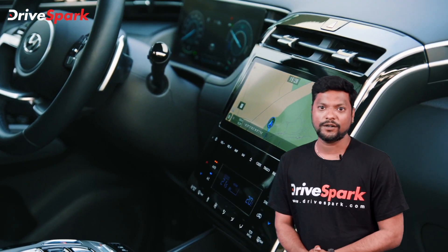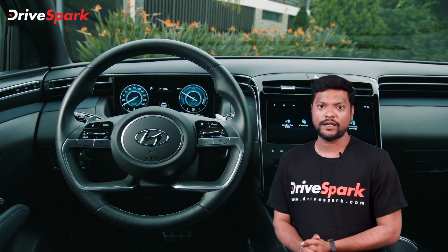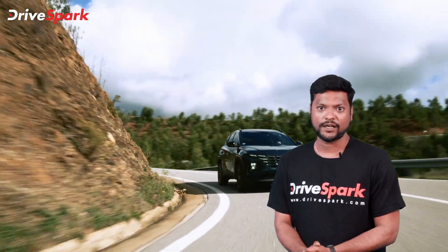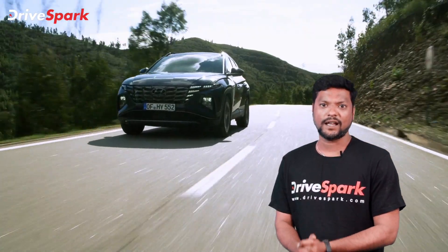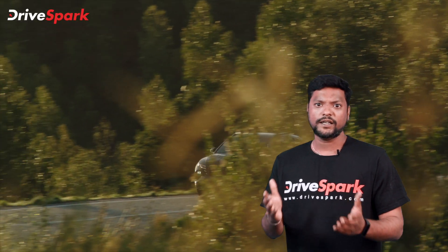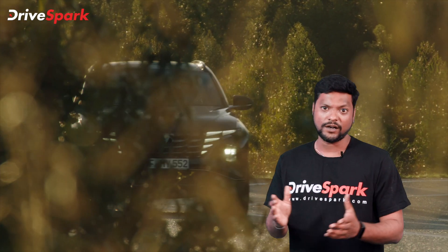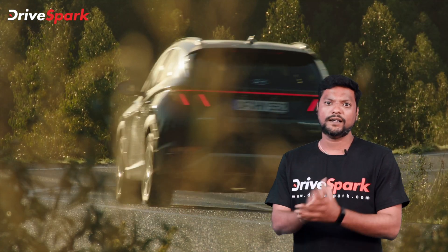In the 4th generation, a few design changes were introduced. There is a new front fascia with a cascading grille and LED headlamp units with DRLs. You can also see very sharp body lines, making the Tucson look very sharp and muscular. It also features a modern rear design with LED tail lamp units.